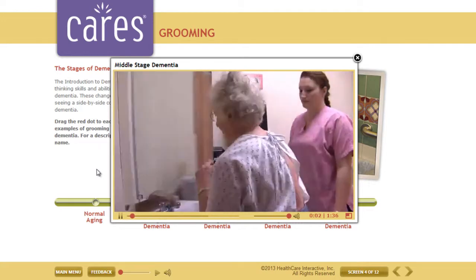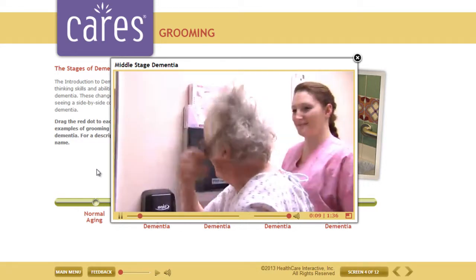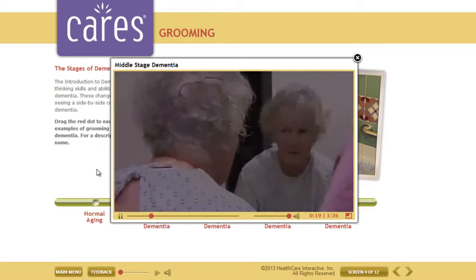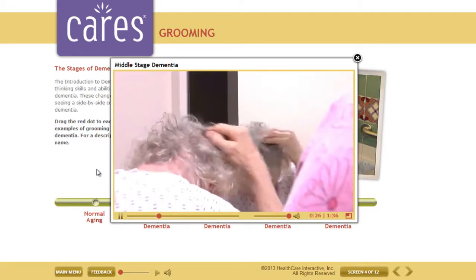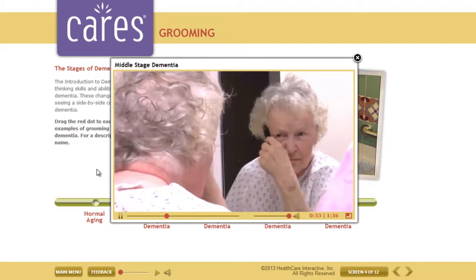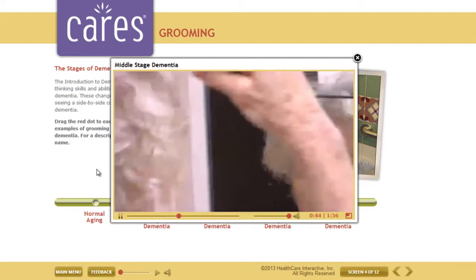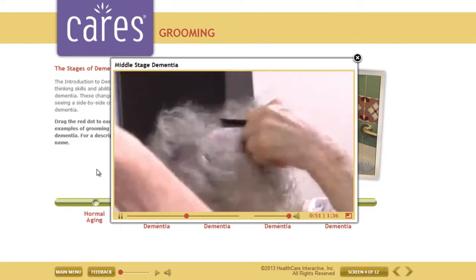Dorothy is in the mid-stage of dementia. She's aware that the camera is there but doesn't really question it. Dorothy starts by wetting her hair a bit so that it will lay the way she wants it to. She still cares about her appearance and wants to look nice. It seems like she has a certain way of styling it and is still able to focus on that goal and sequence the steps. However, this task takes longer than it did in the past.